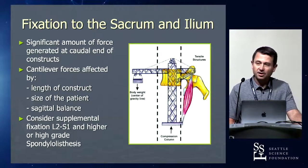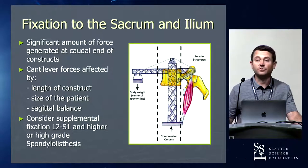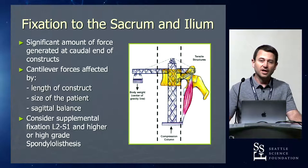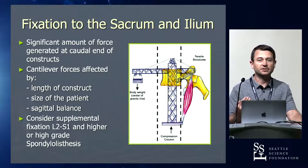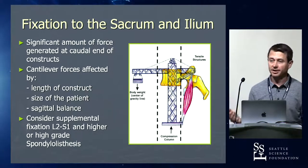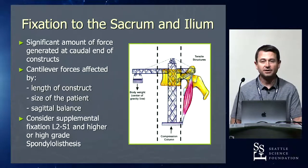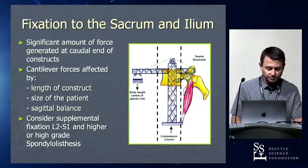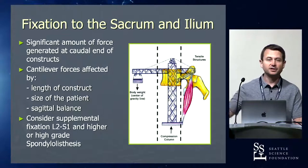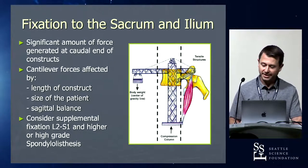It also sees a lot of force. Our center of gravity falls just in front of the sagittal vertical axis, so every time you're standing your center of gravity is a little bit in front. When you go to get out of a chair or start walking and lean forward, you're putting a lot of stress right down at the caudal aspect of that construct, which is the sacrum. There's a lot of ability to cantilever those screws, and you can plow those screws through that sacrum pretty easily.